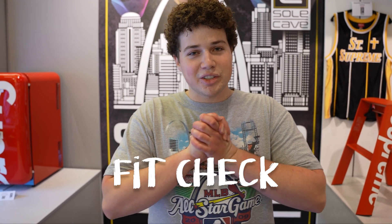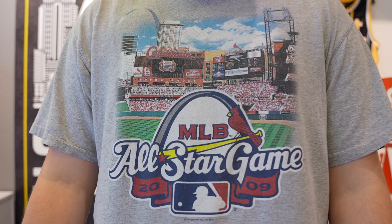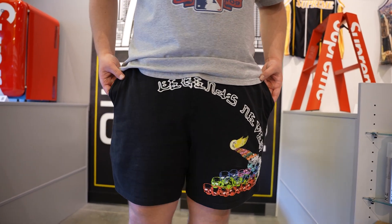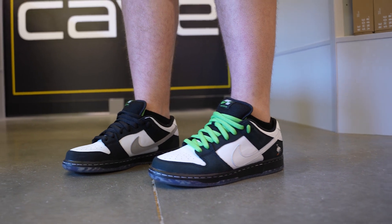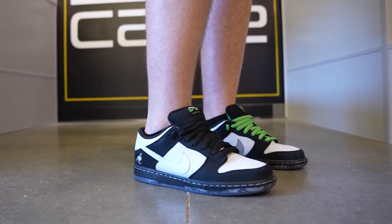One of my favorite times — the fit check. To start, the vintage Cardinals tee from St. Louis — got to rep my hometown, 2009 All-Star game, $20 to $30, nothing too crazy. I went with the Juice WRLD V-Loan shorts, going for about $200 nowadays, brand new probably a little bit more. Rest up Juice WRLD — a great rapper gone a little too early. Got the Panda Pigeons on the feet — on your favorite apps they're going for about $1,000 plus now, brand new about $800 to $900. So in total the fit's around $1,200 today.